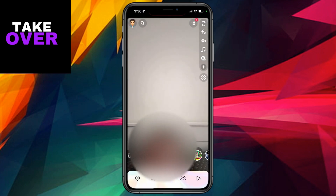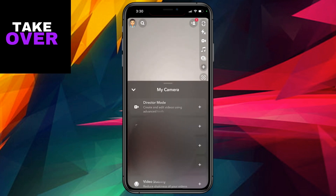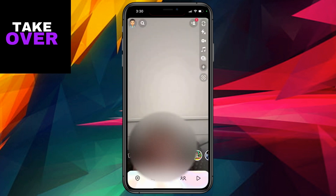Yesterday, I noticed multi-snap was happily sitting in my menu, ready for action. I tested it out, and all seemed well. However, fast forward to this morning, and poof — it's vanished into thin air.